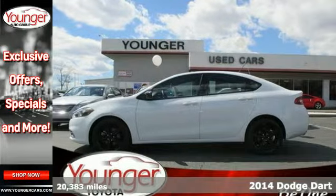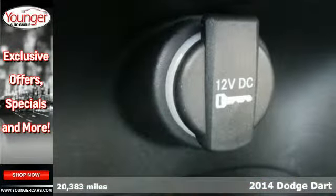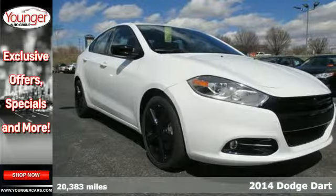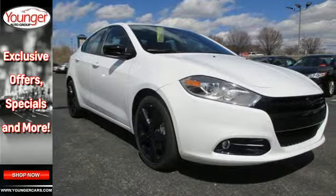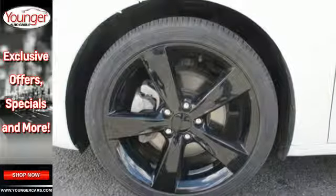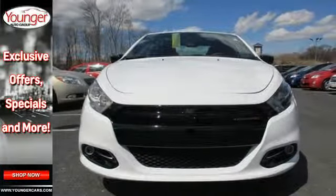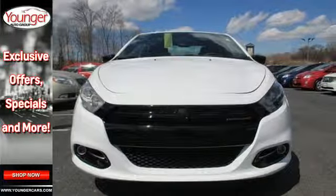Here's a 2014 Dodge Dart. This Dart was designed to provide efficiency and practicality in a daily driver, but it was also designed to be a leader in safety. Starting with advanced high-strength, hot-stamped steel, it offers an incredibly stiff overall structure and a safety cage with outstanding protection.